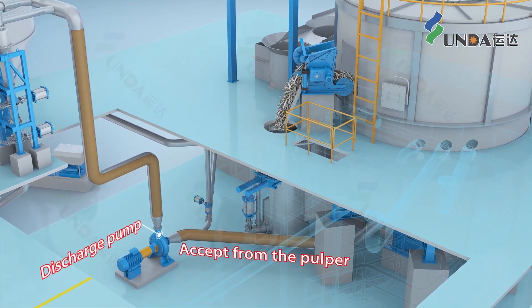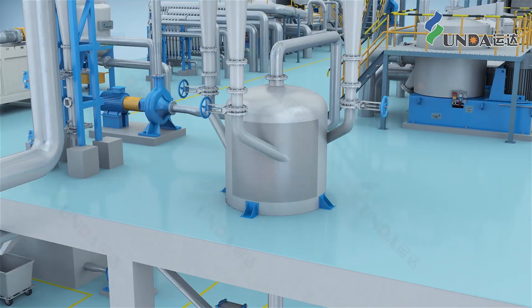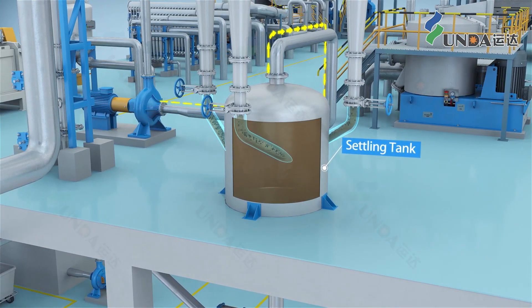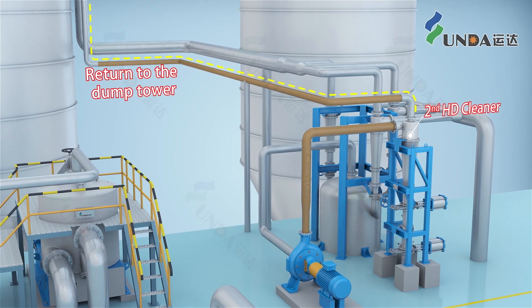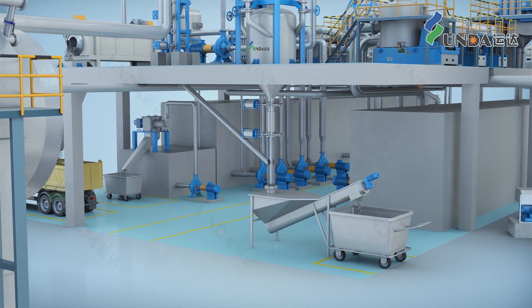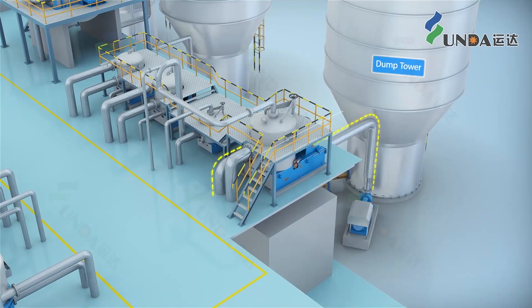The accept from the pulper is pumped to the first and second stage high consistency cleaners by a discharge pump. After the first stage high consistency cleaning, the accepted pulp is sent to the dump tower. The reject goes into the settling tank, and after separating the heavy impurities, the accepted pulp is directed to the dump tower or returned to the pulper. A junk trap dumps material to the sand separator to collect sands from water.